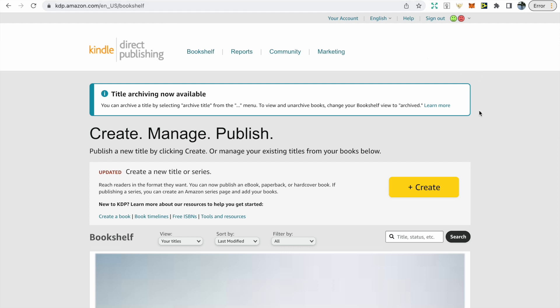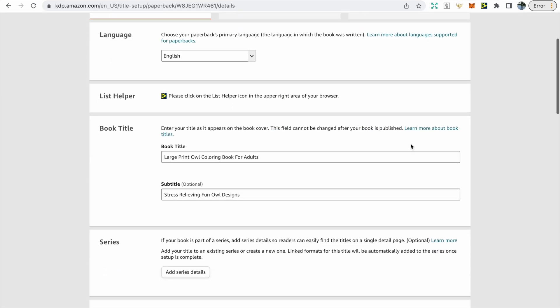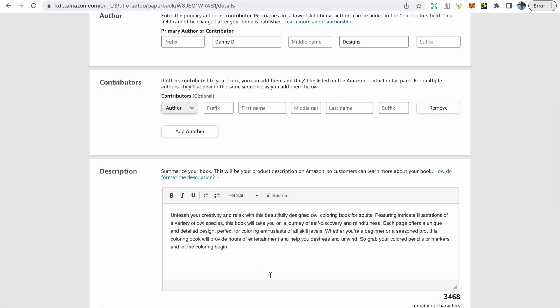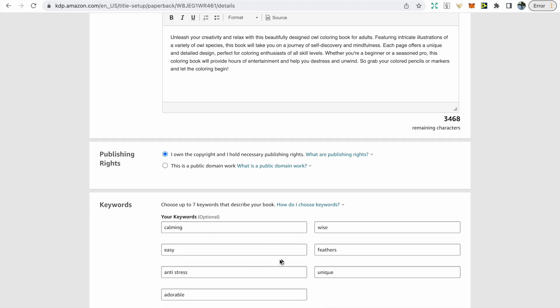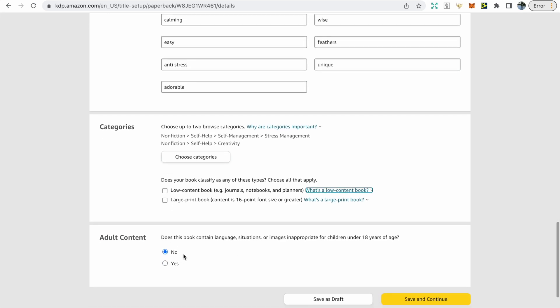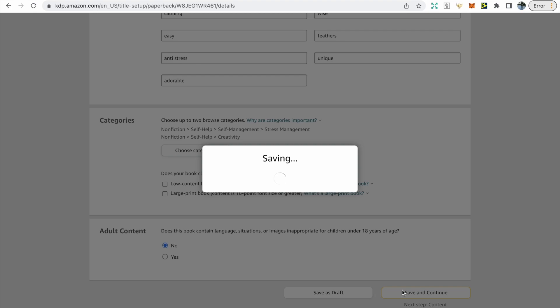We're on to the final stage — uploading to Amazon. Go to kdp.amazon.com, click the create button, and make sure it's a paperback. Enter your book title and subtitle, making sure the keywords are related to what you want to rank for on Amazon. Put in your author name — make sure it's unique. For the description you can use ChatGPT. Click 'I own the copyrights', fill in the keyword section, and choose categories related to the book. It's not a low content book, and there's no adult content.